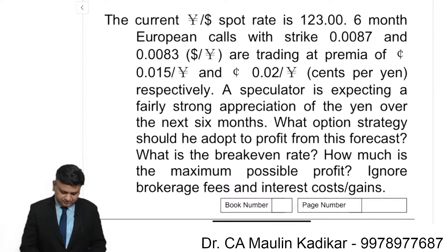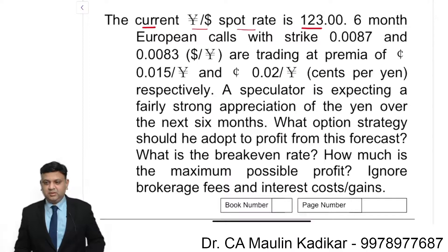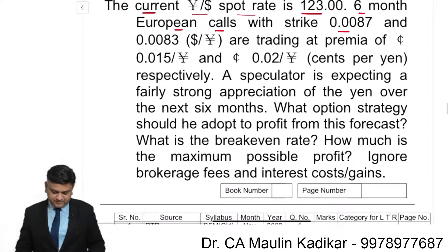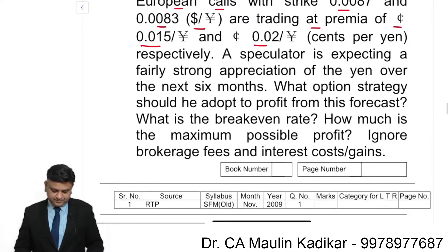Let us start with the next question. The current dollar per yen spot exchange rate is 123. Six month European call options with strike prices of 0.0087 and 0.0083 dollar per yen are trading at a premium of 0.015 cent and 0.02 cent per yen respectively.